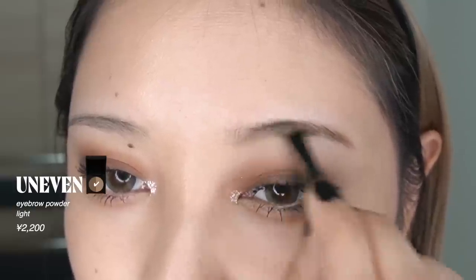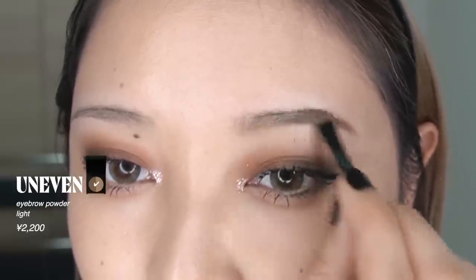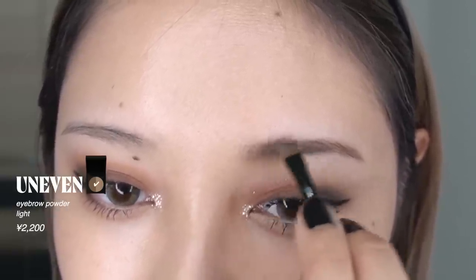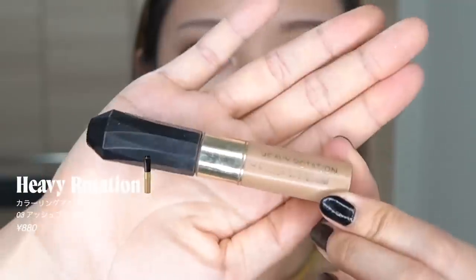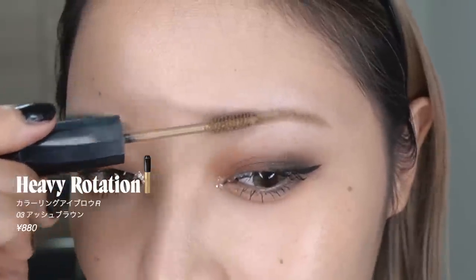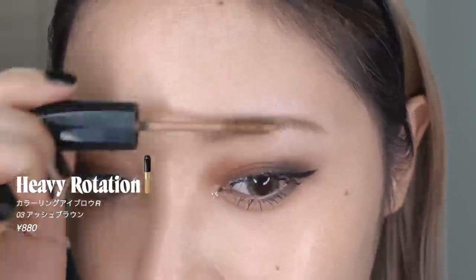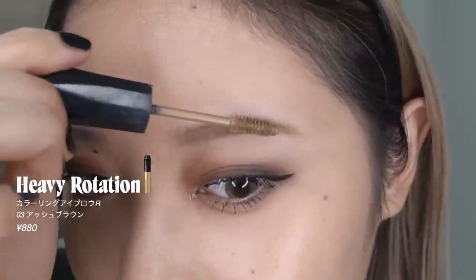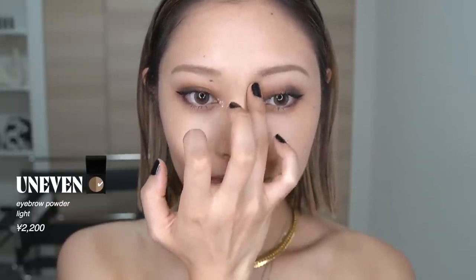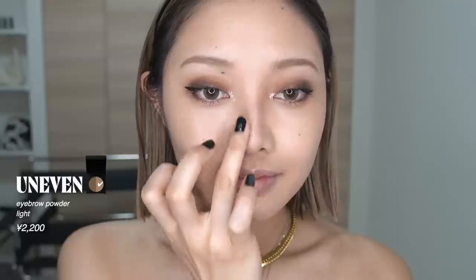眉毛を描いていきます。アニベンのアイブロウパウダーで2色を少し混ぜて、まず眉尻の方を描いていって、残ったパウダーで眉頭の方まで描くとうまくグラデーションが作れます。眉頭を描くときはパウダーを付け足さずに残ったパウダーで薄めに描いていきます。眉毛の形はいつもの平行眉とは違って若干右上がりにすることでクールな印象が出るかなと思います。アイブロウマスカラをして、ノーズシャドウはアイブロウパウダーの薄い方のカラーを手でつけていきます。